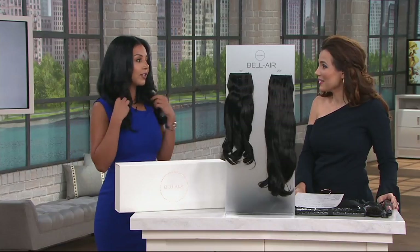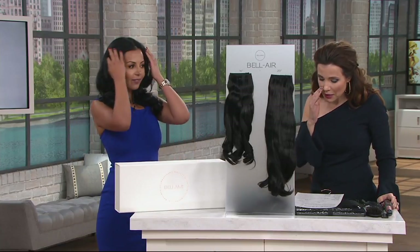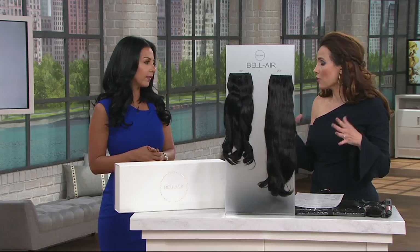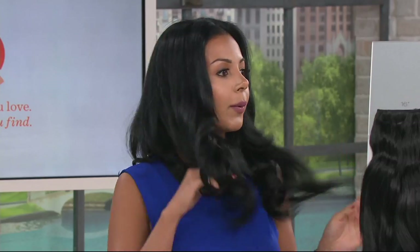I have the 16-inch right now, which is sort of my daytime look, and I'm going to show you what the 20-inch looks like. Why Bellamy? Because there are other hair extensions out there. I know you spent years looking for the ones you really wanted until you started your own company. With Bellamy, the hair feels like it's yours. It's 100% human hair, so it really blends in with your own hair — you wouldn't be able to tell the difference.